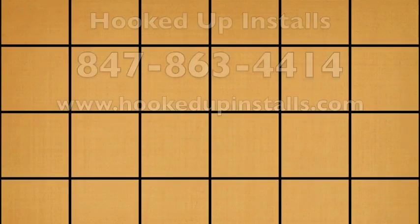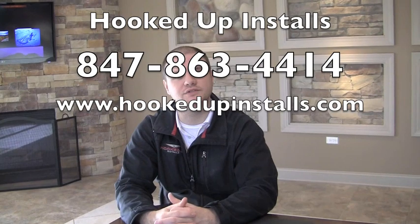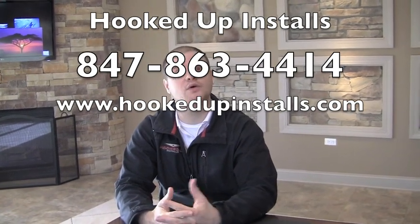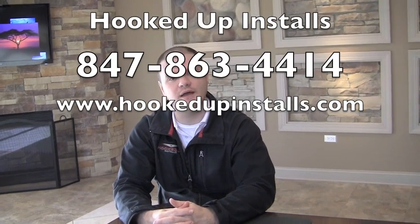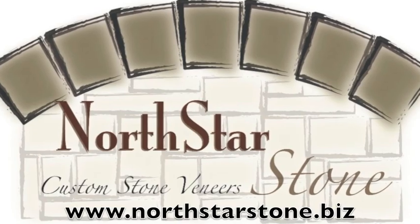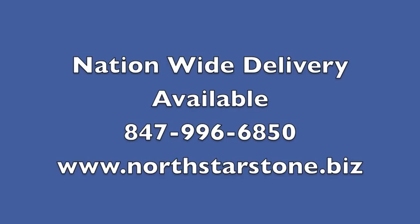How can our viewers contact you? Your phone number is 847-863-4414. You can also visit our website at www.hookedupinstalls.com. North Star Stone would love to help you. For more information about our stone for your project, please call or email us.